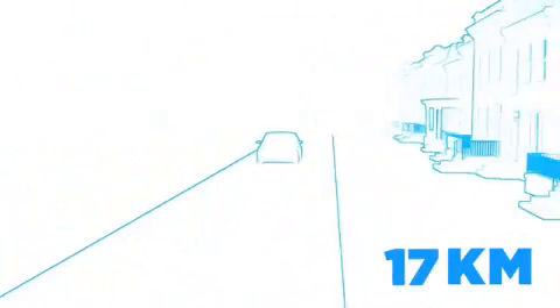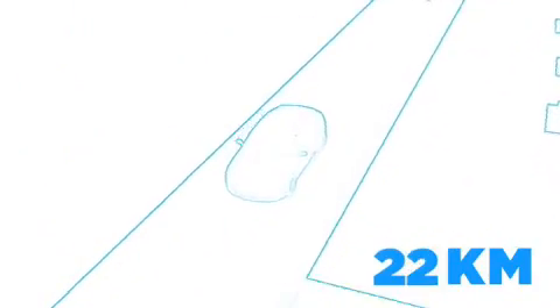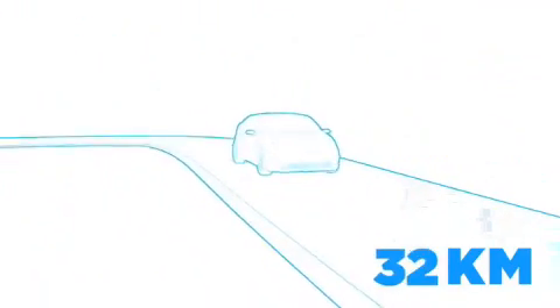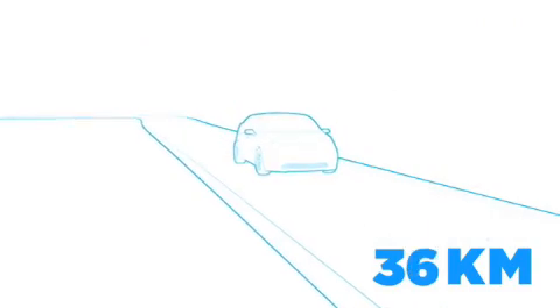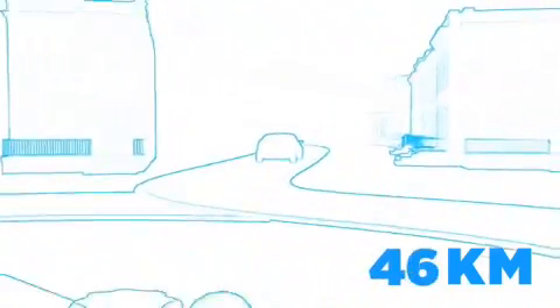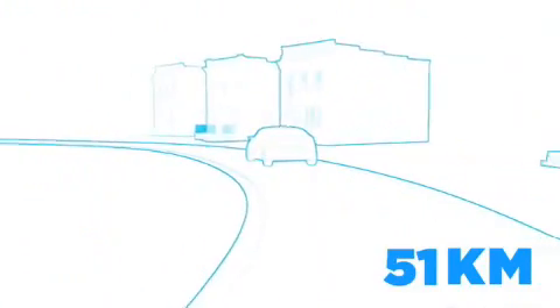The Opel Ampera is an electric car with no compromises. Electric cars and hybrid cars aren't new. But the Opel Ampera, with its revolutionary electric propulsion system, is the first to provide a practical zero-emission solution for the majority of Europeans. The Ampera is a perfect car for everyday driving in Europe. It can be your only car.